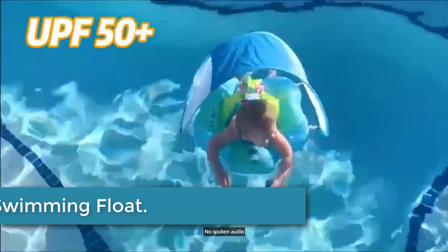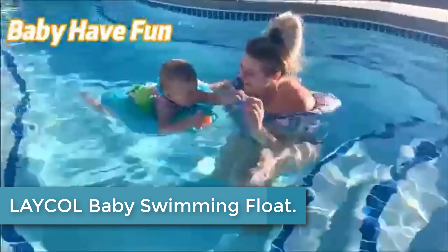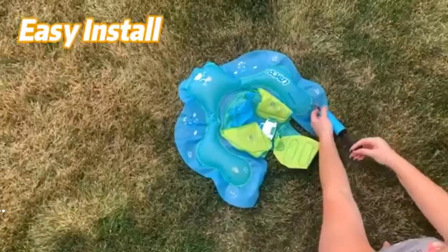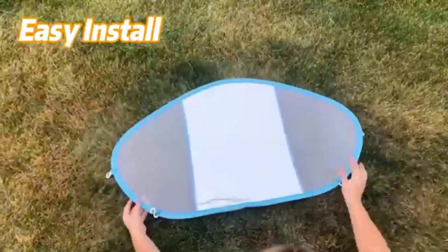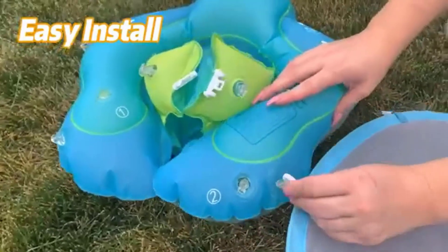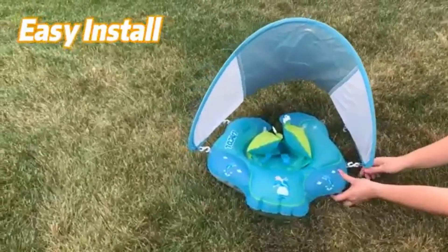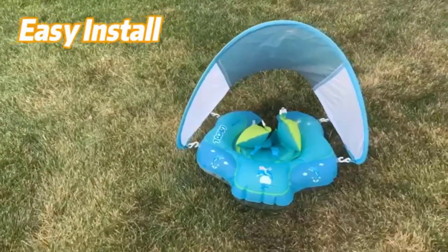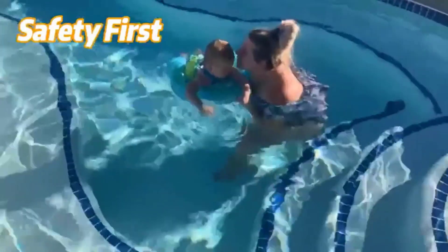Finally at number 1, Lakele Baby Swimming Float. The baby float for the pool comes with a breathable and removable UPF 50+ sun canopy to protect the baby's skin from the sun, enjoying summertime anytime, anywhere. Made of durable leak-proof PVC material, passing the CPC standards which are the highest and strictest international safety standards for toys, making it 100% safe and non-toxic, friendly to baby's skin.